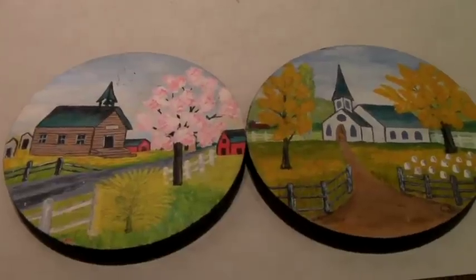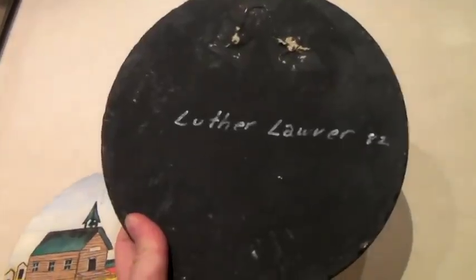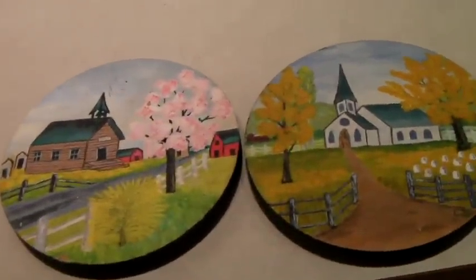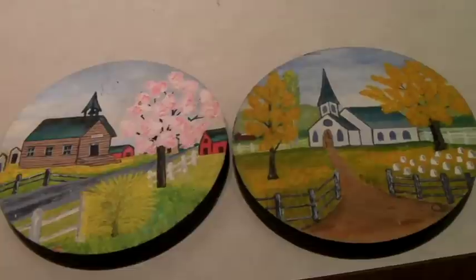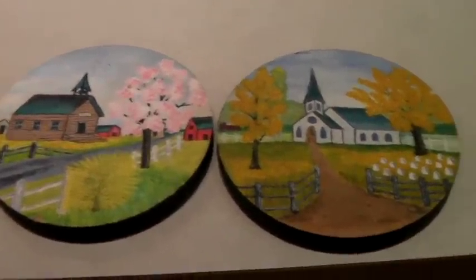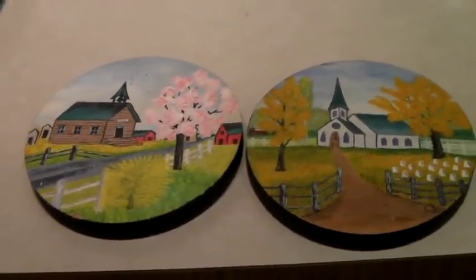These are two little signed paintings of churches, done in 1982. You can see they're signed. We've had these for a long time and I honestly thought they would never sell. Someone gave us an offer of $10 and I said yes. And that's it for this week!